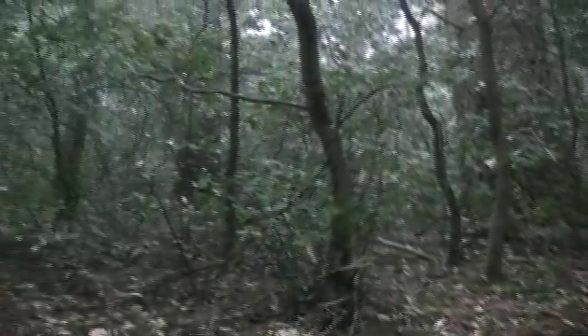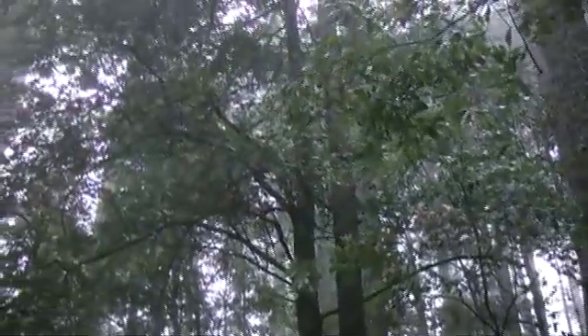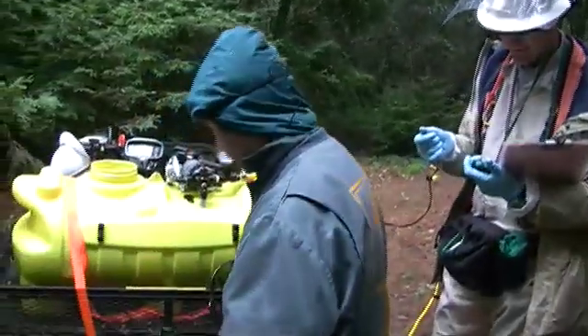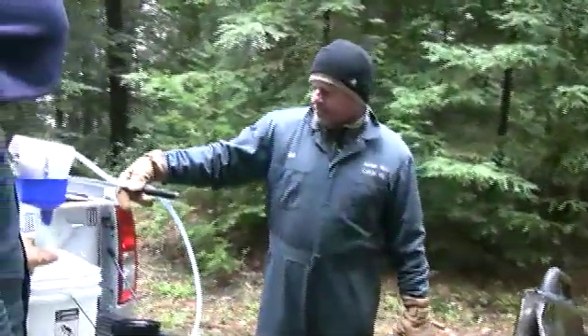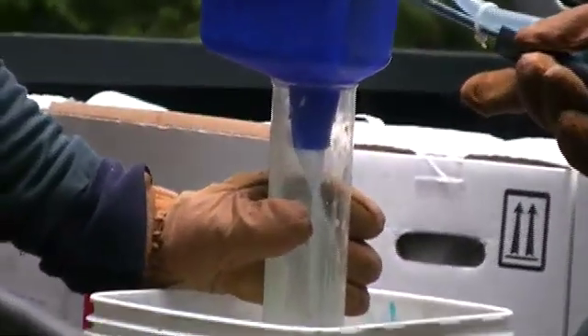We're at the El Corte de Madera Creek Open Space Preserve, which is part of Mid-Peninsula Regional Open Space District lands. We're here for a research study on sudden oak death, and we are treating tan oak trees with Agrifos, which is a fungicide that is known to help trees be resistant to sudden oak death.